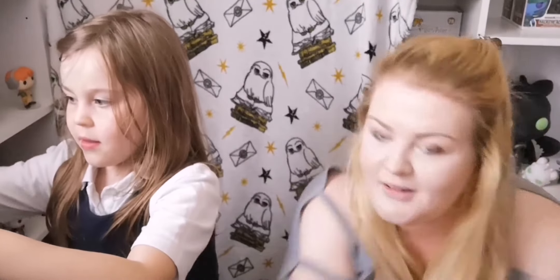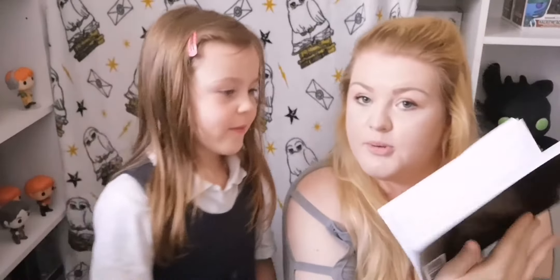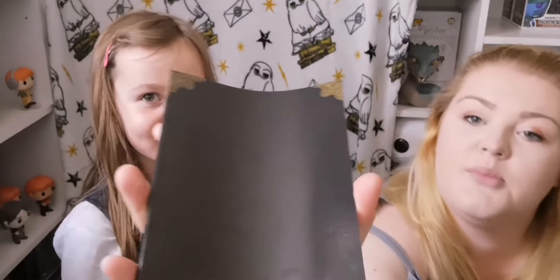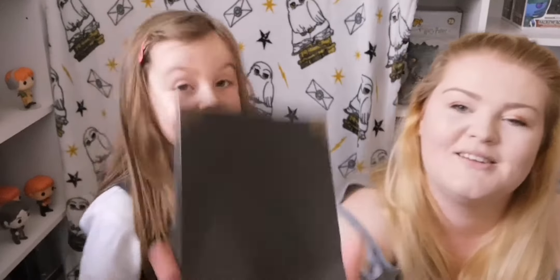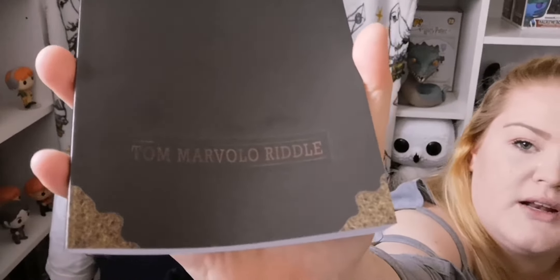Last thing for the shelf — I'm unsure if I'm going to put it on the shelf, but it's Tom Riddle's diary. It's just a plain notebook. Are you actually going to write in that? No, but it's got Tom Riddle's diary on it. You can write the things that it says in the movie.